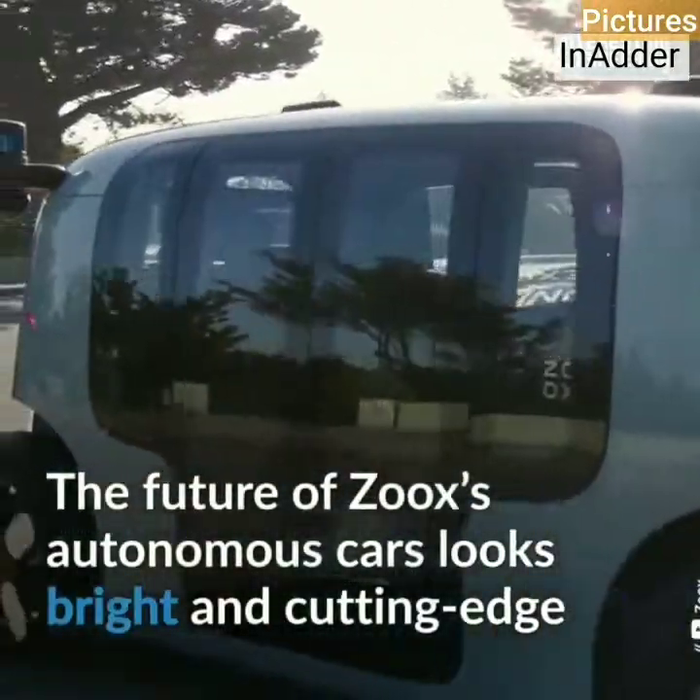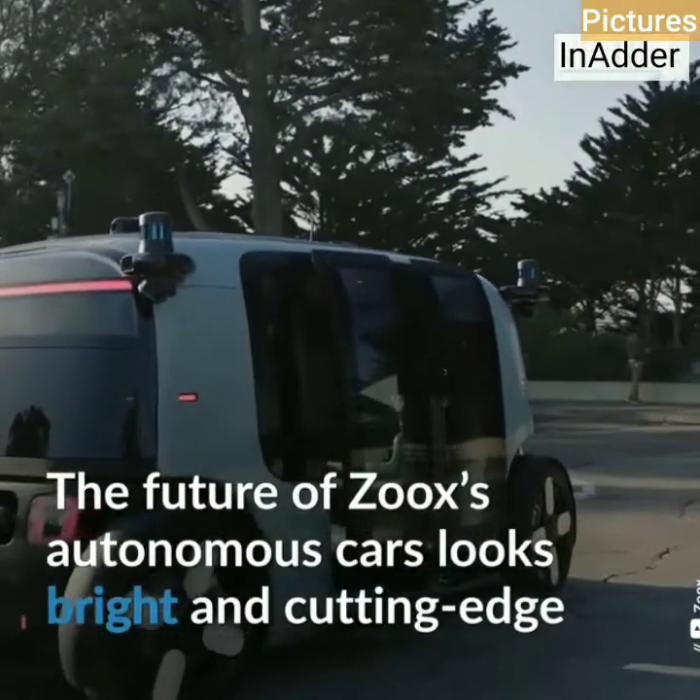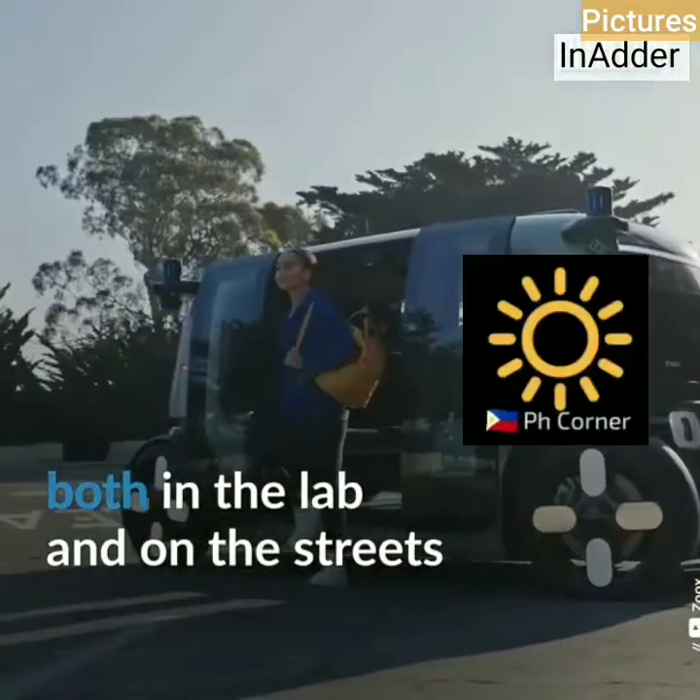The future of Zug's autonomous cars looks bright and engaging, both in the lab and on the streets.